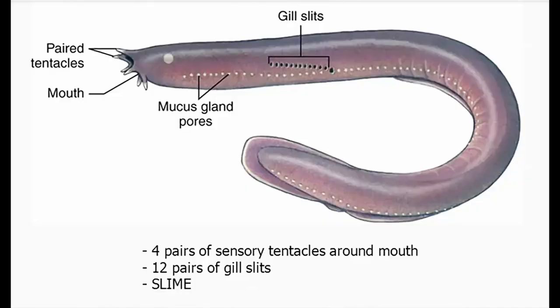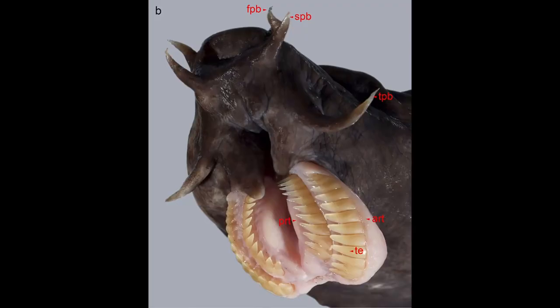Their eyes are really weak but other organs are super sensitive. Hagfish have only one nostril and they have no fins like other fish. The teeth are very strong and have two teeth lines shaped like a comb.